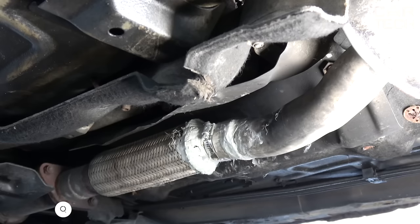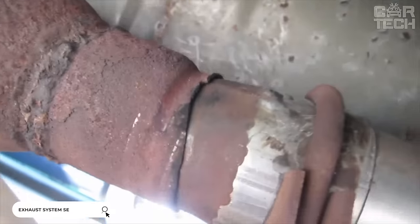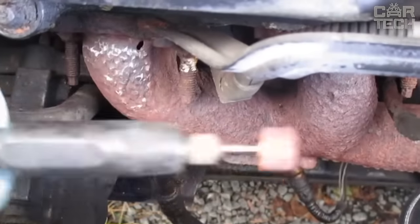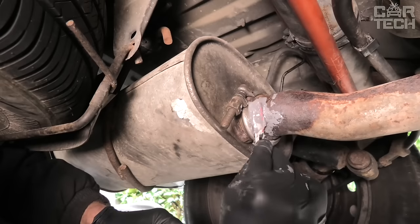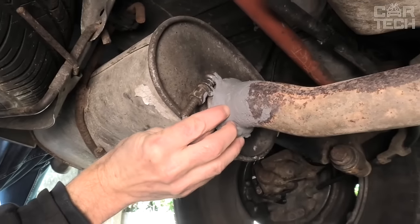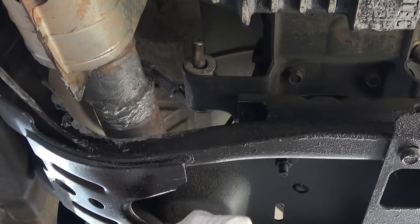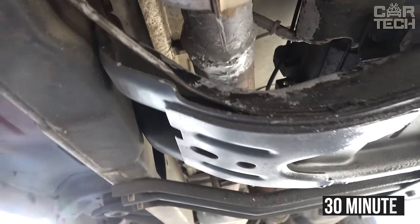A high-temperature sealant for exhaust system repair. It often happens that due to constant condensation in the exhaust system, the car's muffler eventually rots. One small hole in the exhaust and the car starts to sound unpleasant. If the hole is not too big yet, it can be repaired with a sealant. This sealant can withstand heat up to 2,000 degrees Fahrenheit, so it can be safely used on the exhaust. You need to degrease the surface, then wet it with water, and simply add the sealant to the damaged area. After 30 minutes, the sealant will fully cure.